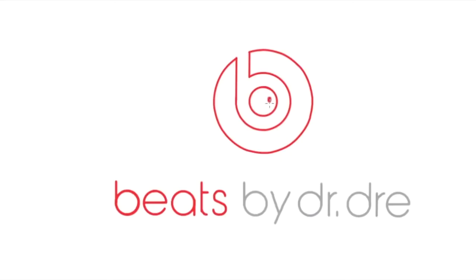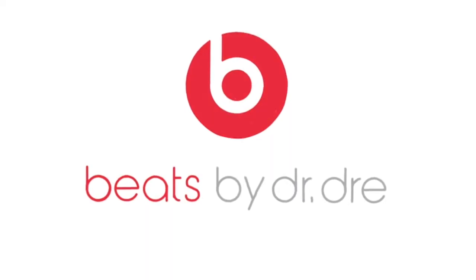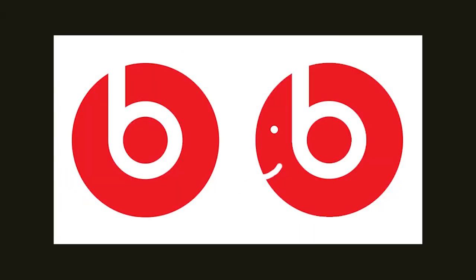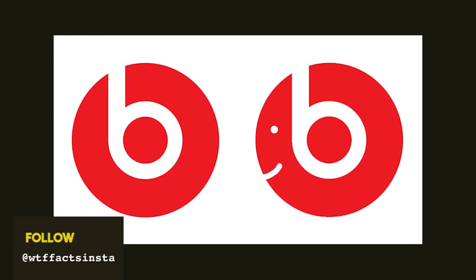Beats. It is not just a letter B on a light red background — look closely. Are you able to see what the logo's creator envisaged? Does it not look like a side view of a person wearing headphones? Our minds were blown when we realised this.